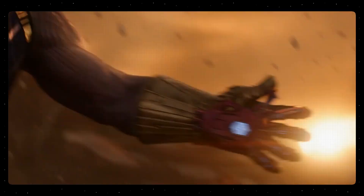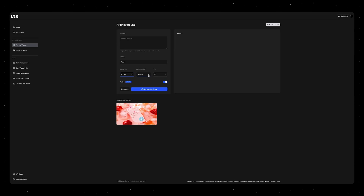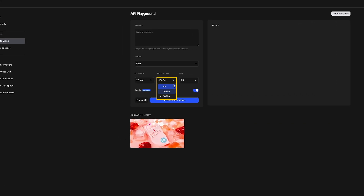Everyone talks about longer generations, but personally I'm not quite sure if that's actually what we want. For reference, most shots in Hollywood movies are around 5 to 10 seconds long before a cut. I don't really see a need for longer single-generation videos with AI tools, as long as the quality is good enough. Speaking of quality, in LTX you can choose between Full HD, 1440p, or even 4K resolution.